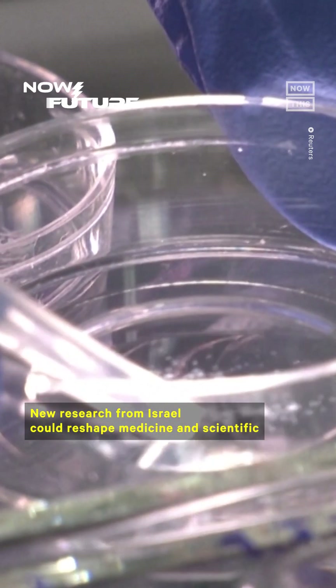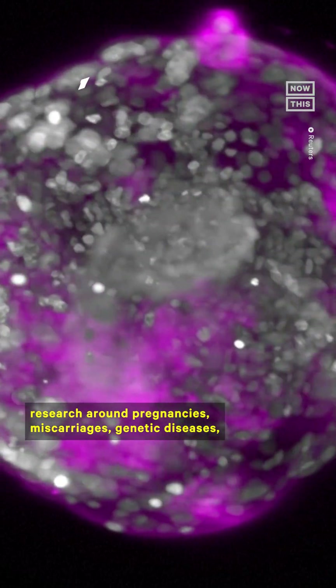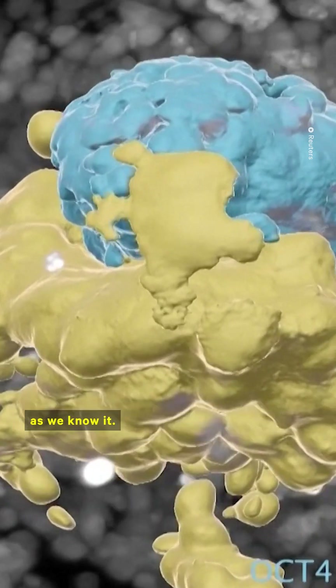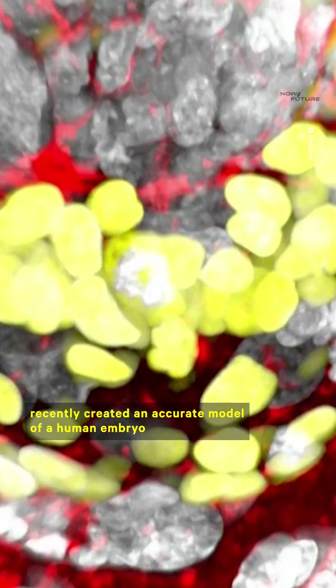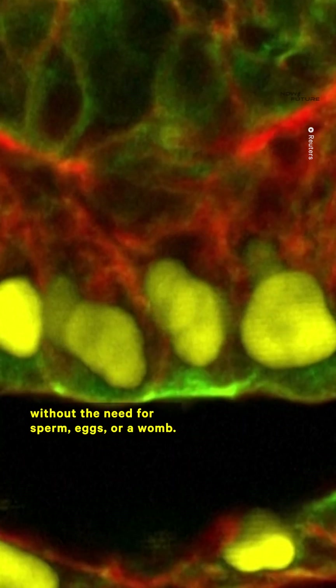New research from Israel could reshape medicine and scientific research around pregnancies, miscarriages, genetic diseases, and even the possibility of growing life-saving transplant tissues and organs. A team of scientists at the Weizmann Institute of Science recently created an accurate model of a human embryo without the need for sperm, eggs, or a womb.